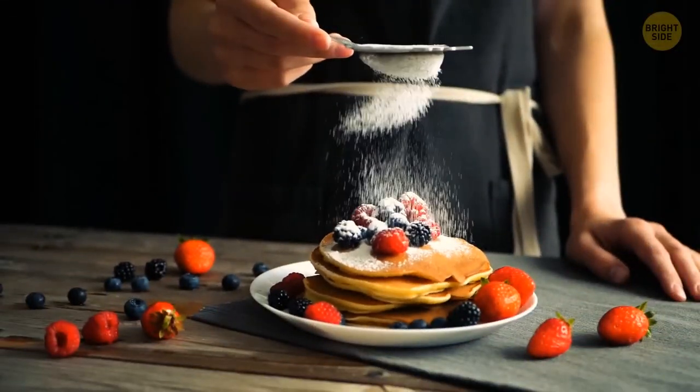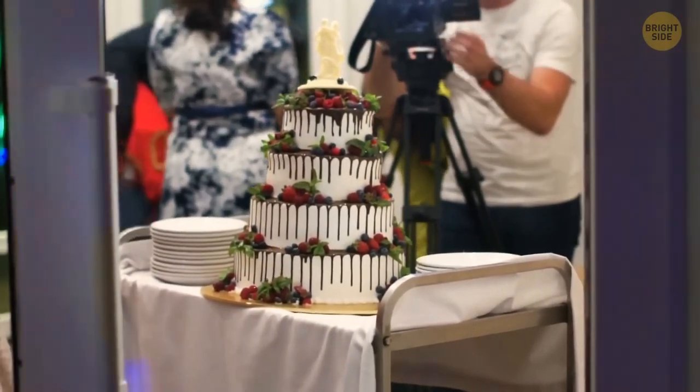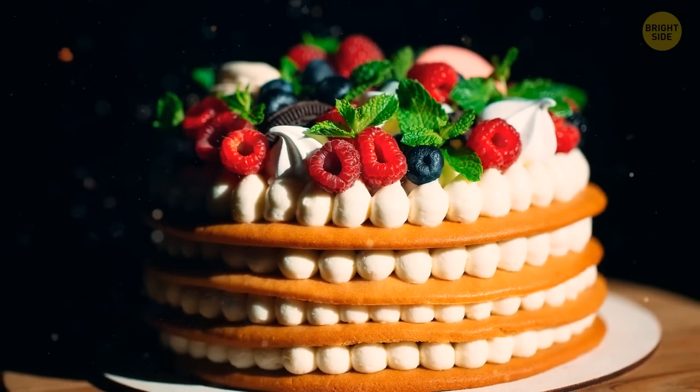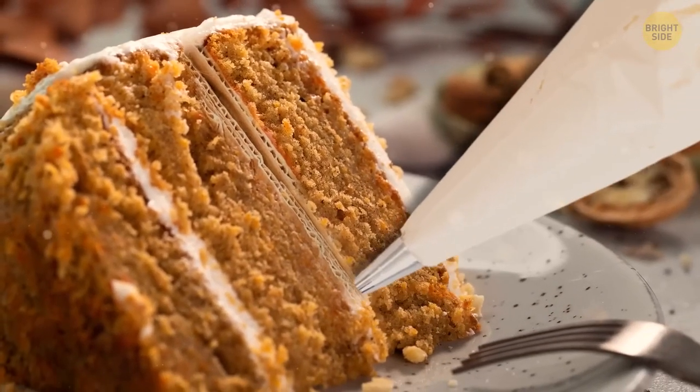When I mentioned the cardboard trick on pancakes, I said I'd come back to that. Here's the time. Cardboard is used inside the cakes to make them sit correctly for hours-long shooting. Multi-layered cakes look tall and mouth-watering with a little help — a small piece of cardboard is put between the cake layers, then they're covered with frosting.